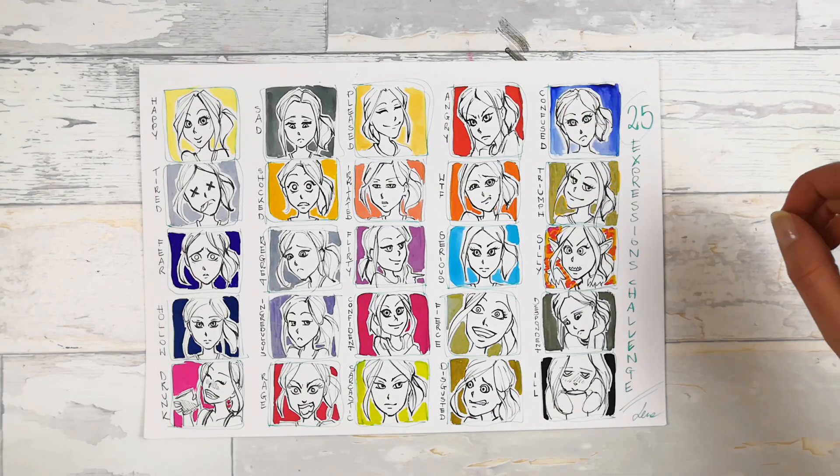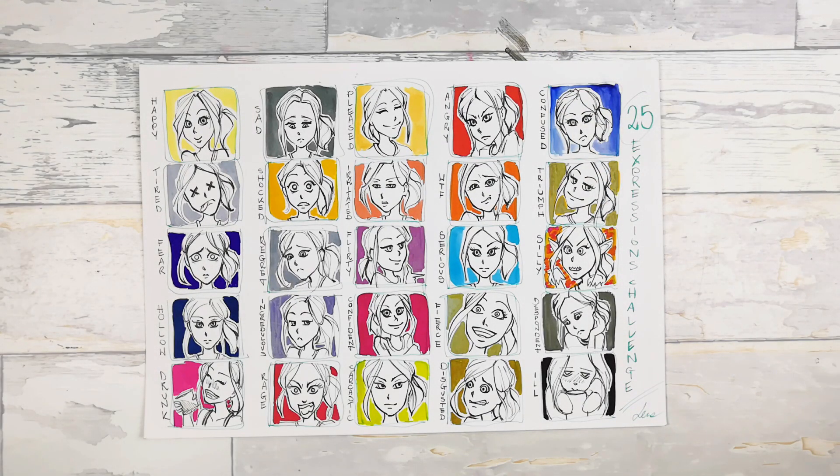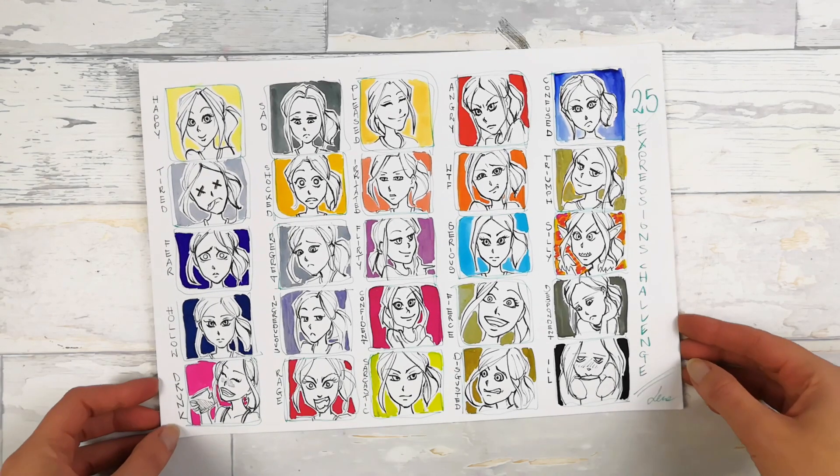Oh, that was a hard one, really hard exercise. It was a challenge — as you can see, the 25 expressions challenge, which was pretty popular on YouTube last year. I made it without using reference photos, and that's why I guess it was pretty hard to do.